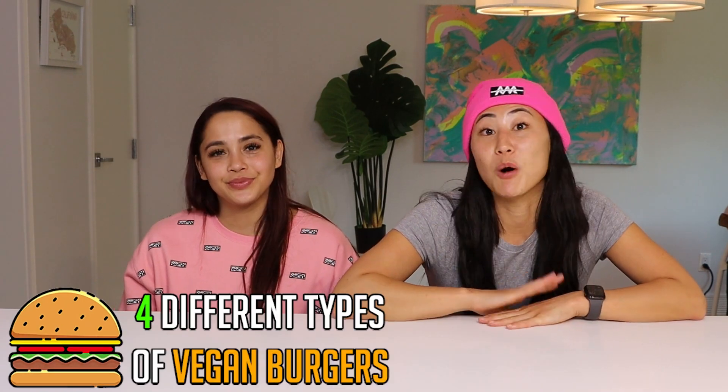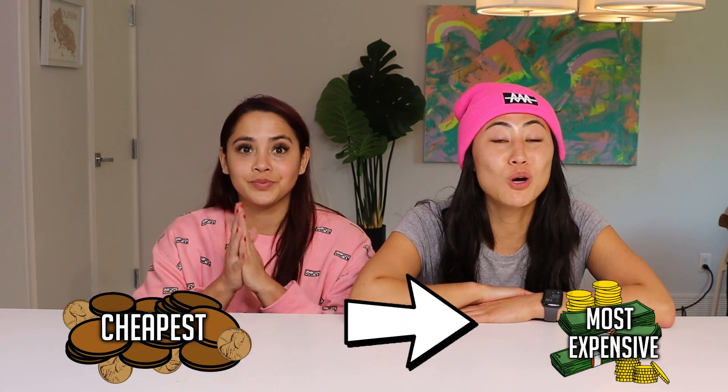Hey guys, welcome back to Like Lizzy. Today I have Denise here with me and we are going to be taste testing four different types of vegan burgers from all of the burger joints out in LA. We are going to go from cheapest to most expensive. Let's go.